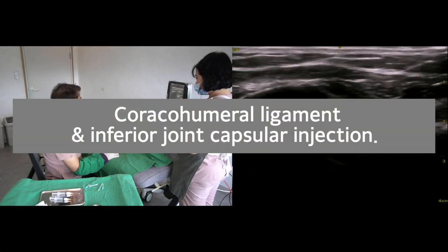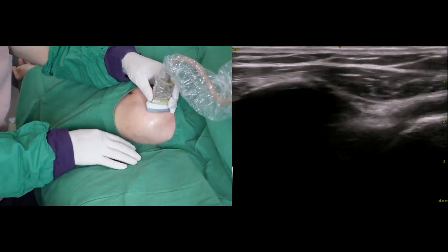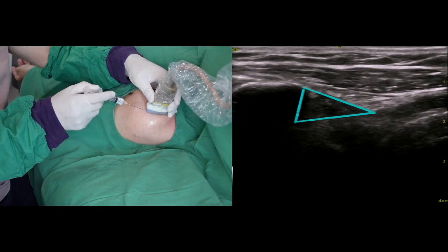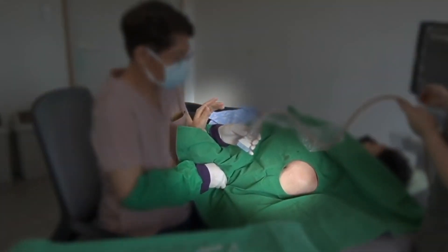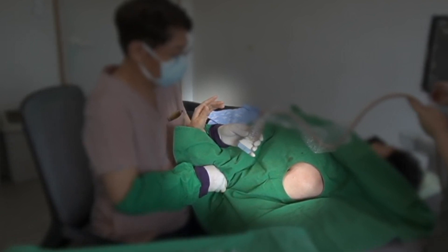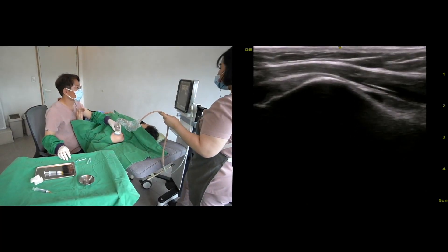My first target is the coracohumeral ligament. I'll trace the coracohumeral ligament transversely and trace the intra-articular portion of the biceps brachii tendon, going to the triangular low-echo coracohumeral ligament. The next target is the inferior glenohumeral joint capsule. Most patients have difficulty rotating the arm externally in the frozen shoulder, so I ask the patients to rotate the arm as much as they can bear.